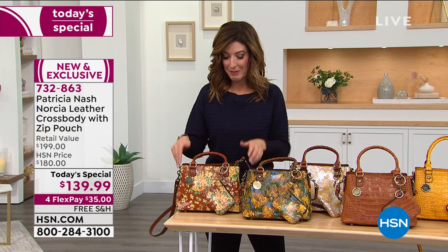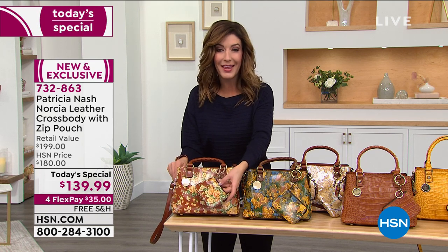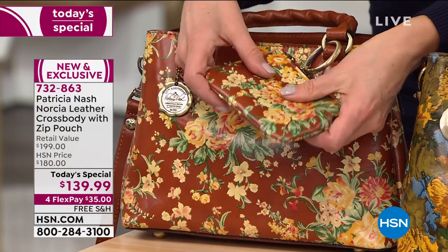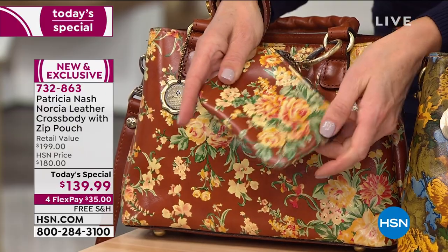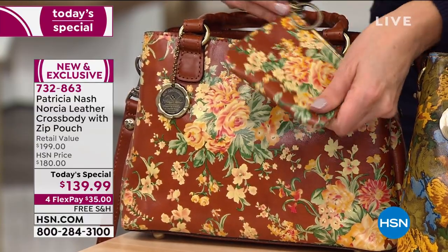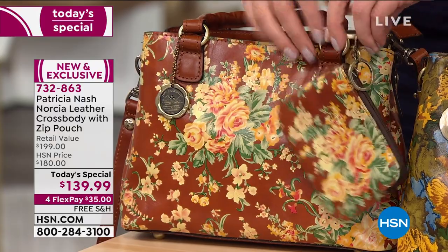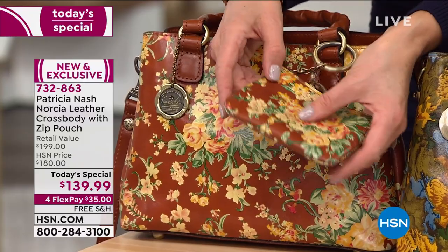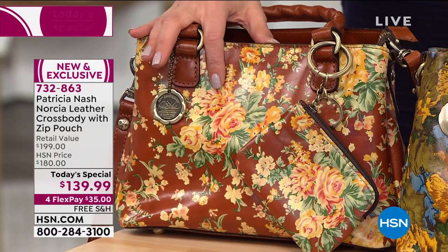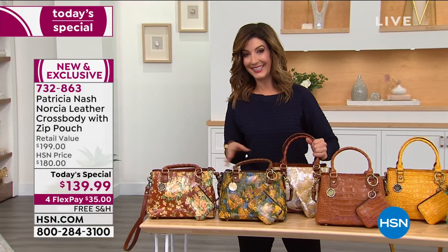Here's the best part: you're not only getting the bag tonight, but for the first time ever you're also getting a matching genuine leather accessory - the matching leather pouch done in the exact same beautiful printed leather or croco embossed leather. It's a removable keychain so you can pop it off and take it to the coffee shop, use it for your face covering, credit card, cash, or keys. You've never gotten a genuine leather accessory included with a Patricia Nash bag until now. You're getting them both for the incredible value of $139.99, with flexible payments of just $35 a month on your HSN credit card, plus free shipping and handling.